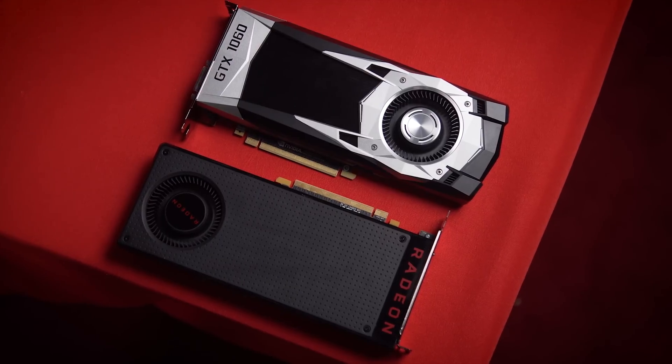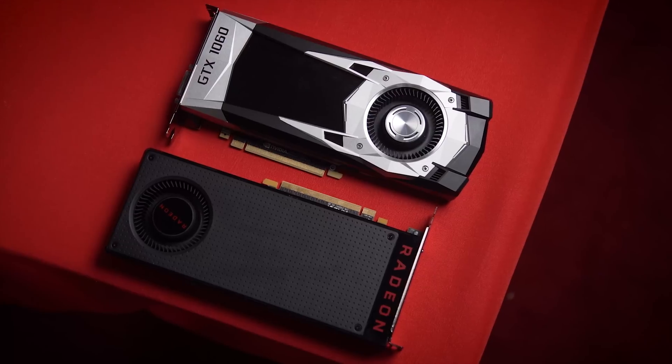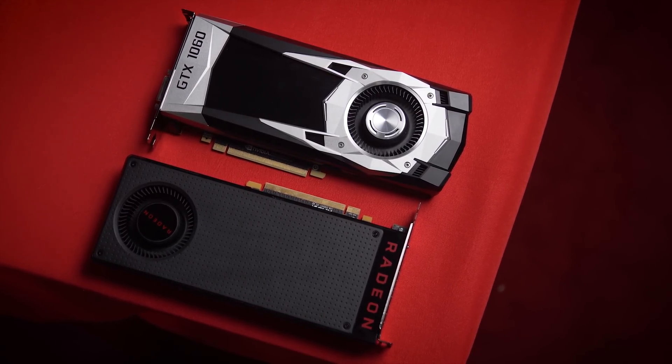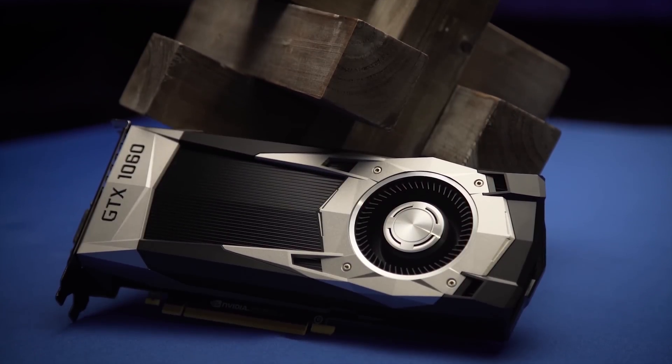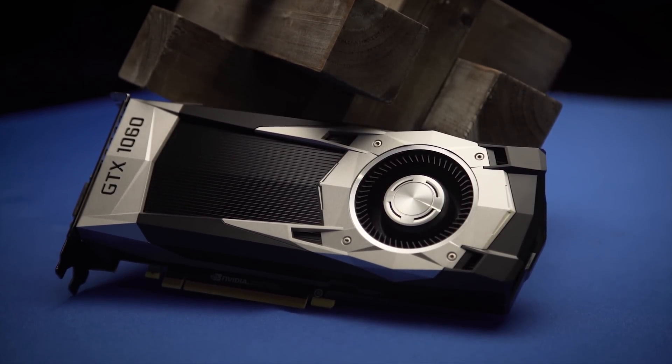Sure, if you buy the most expensive RX 480 and the cheapest 1060, they more or less equate in price — but that's a rather odd competition. I'm happy with the 1060, and I'm very happy with the 480. It's a good time to be a PC gamer.